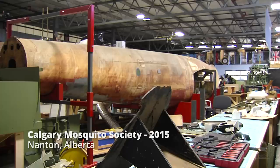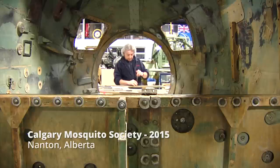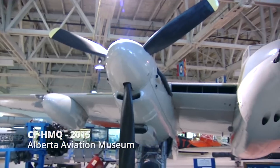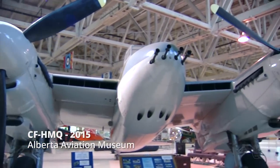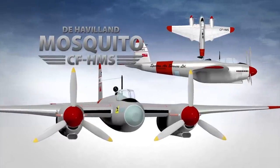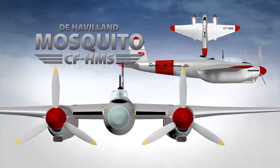HMS is one of only three remaining Spartan Mosquitoes. HML was restored to flying condition and HMQ is on display at the Alberta Aviation Museum. HMS will be the only plane restored to Spartan configuration.